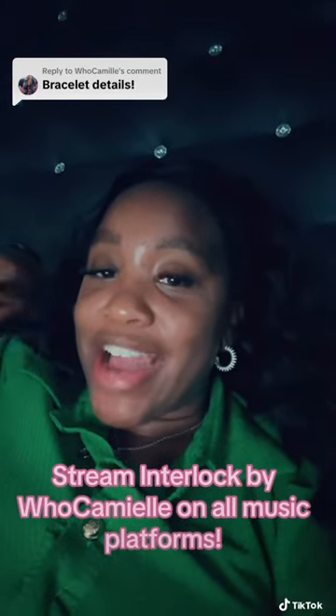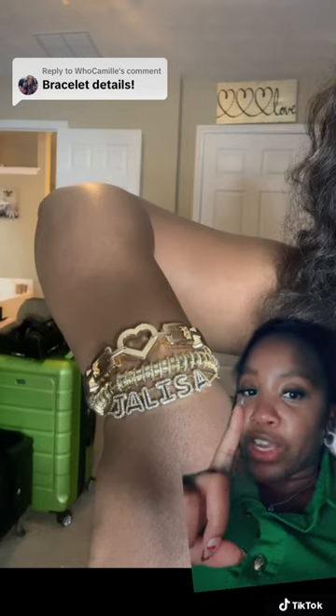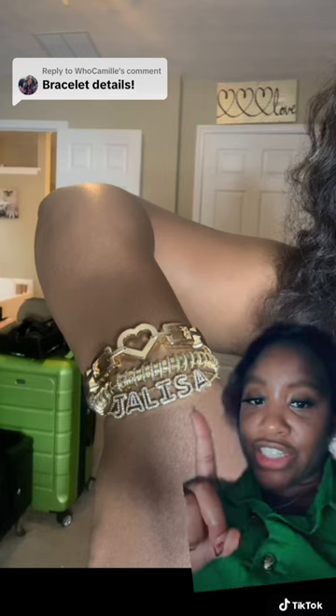Camille wants to know where I got my bracelet from. Hey girl! In case you missed my concert OOTD number one, go and watch it on my TikTok — and I'm pretty sure this is the custom bracelet that she is referring to.